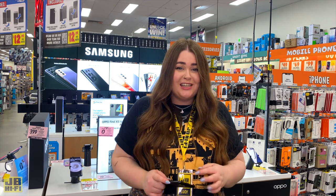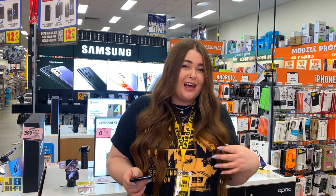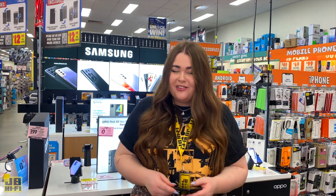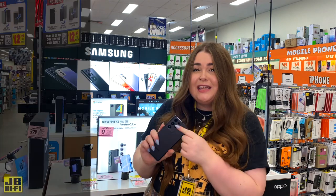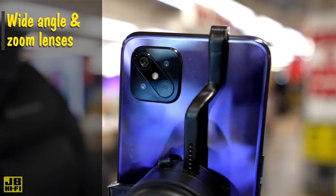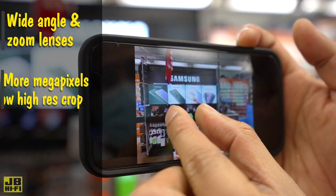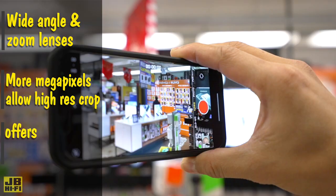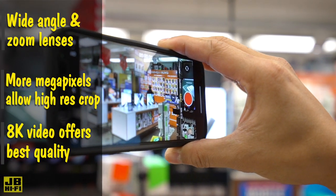Smartphone cameras are so good nowadays that this alone could make you choose one model over another. If you're a social butterfly who likes to capture the special moments in life, a content creator, or just someone who likes to take photos of their pets, then you'll want to pay attention to this. Take a look at the number of lenses the phone has — some have super wide angle and high quality zoom lenses that enable portrait mode. More megapixels allow you to zoom in and crop the image while still retaining quality, and some models even offer up to 8K video recording, which will help future proof all your special memories.